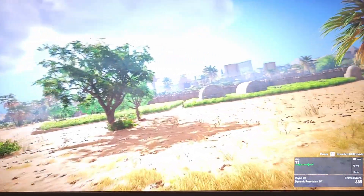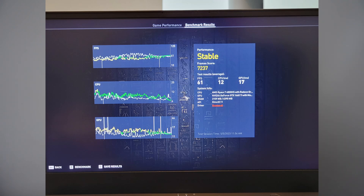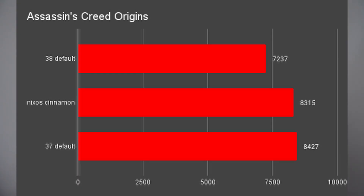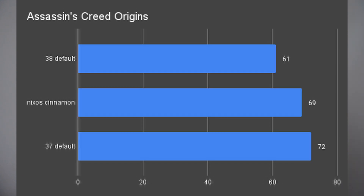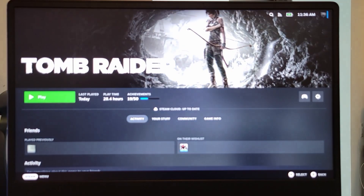Same with Assassin's Creed — I got 72.37 for the overall frames, 800 down compared to GNOME 37, and 61 for the average, which was even worse than the Cinnamon results. And Tomb Raider was not even able to open, neither with Wayland nor with X11.